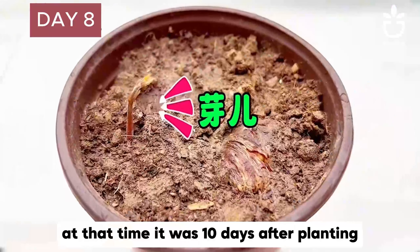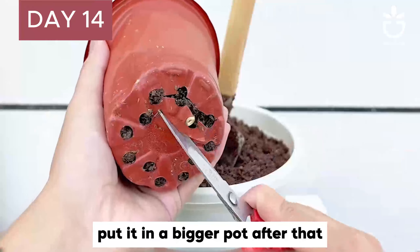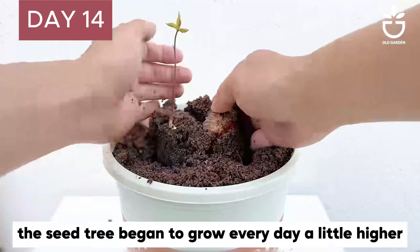Do you remember one year ago? Haven't we grown chestnuts? Finally there is the following video. At that time, it was 10 days after planting.